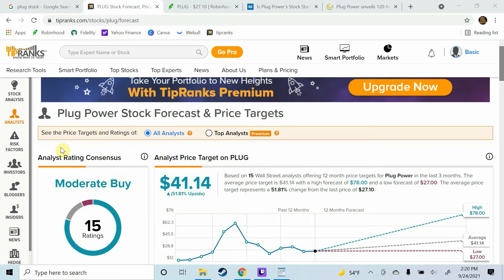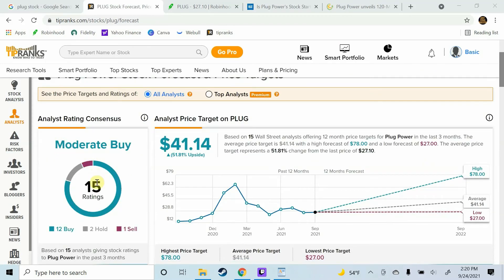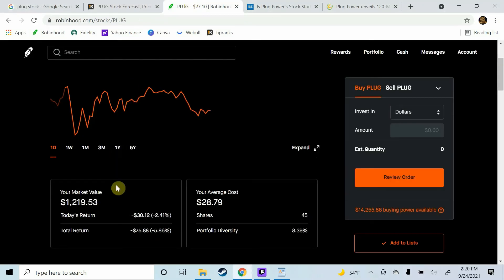Alright guys, so here we are over on TipRanks. They currently have 15 analysts covering Plug Power stock. They currently have it rated as a moderate buy, with 12 buy ratings, 2 hold ratings, and 1 sell rating. The analysts have an average price target of $41.14, which implies 51.81% upside from current prices. I am currently holding 45 shares of Plug Power at an average cost of $28.79. My total market value is $1,219.50 at this point.